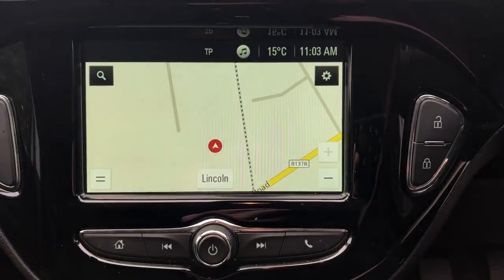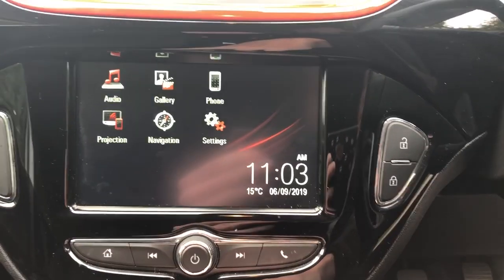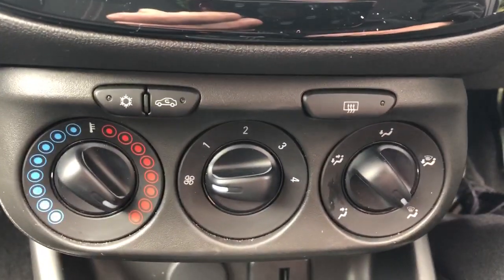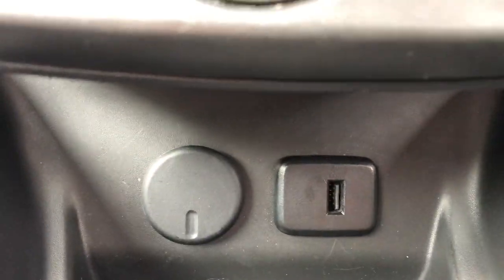The vehicle comes fitted with satellite navigation and Bluetooth connectivity for your phone. We have FM, AM and DAB radio, air conditioning, a heated front and rear windscreen, a 12 volt outlet and USB port.